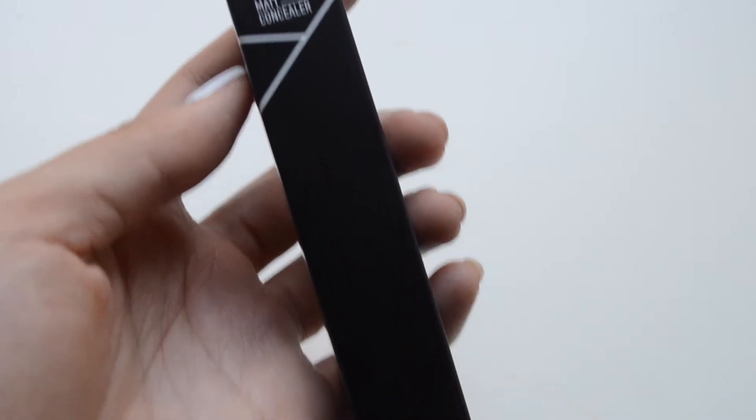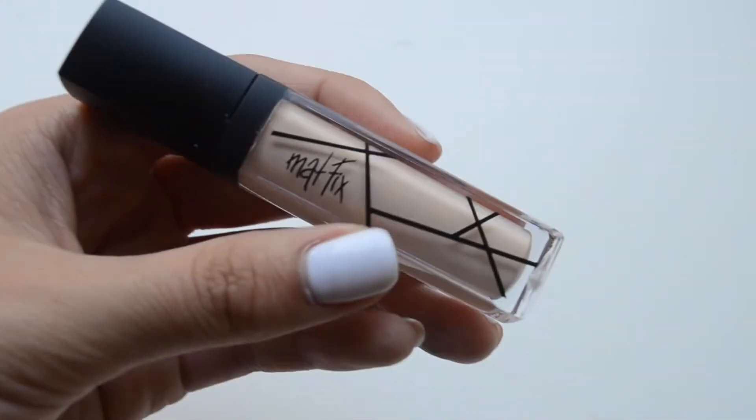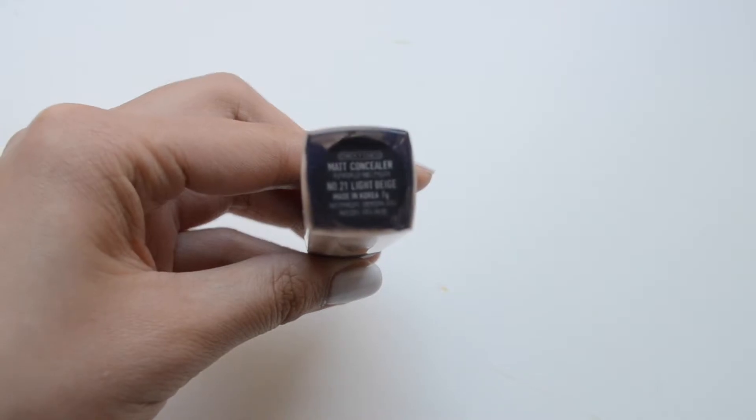The next product is this concealer by Chica E Chico. I thought the name was super cute, and I love that this is a matte concealer. I will say, although I got a shade that was a bit too light for my complexion — this is number 21 light beige, and I'm usually a number 23 in Korean cosmetics — I really do love the texture. It doesn't feel that heavy on my skin, which I really like because I just don't like cakey makeup.